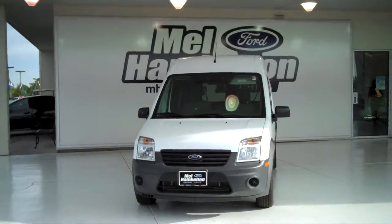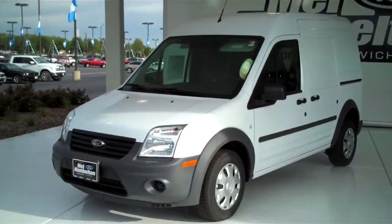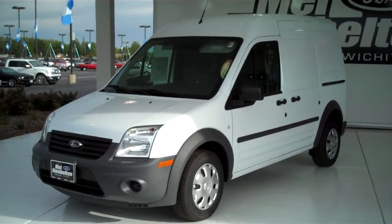11-11-27. Here we have a 2011 Transit Connect, white in color. This one here is brand new — everything is in brand new condition.